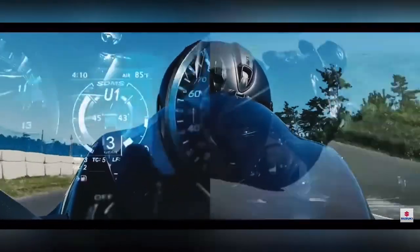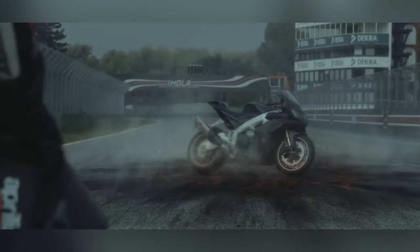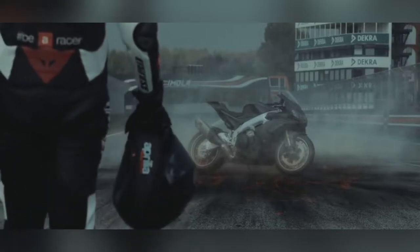Next on our list is the Aprilia RSV4-1100 Factory, featuring a 1099cc V4 liquid-cooled engine producing 210 horsepower at 13,000 rpm and 125 Nm of torque at 10,500 rpm.